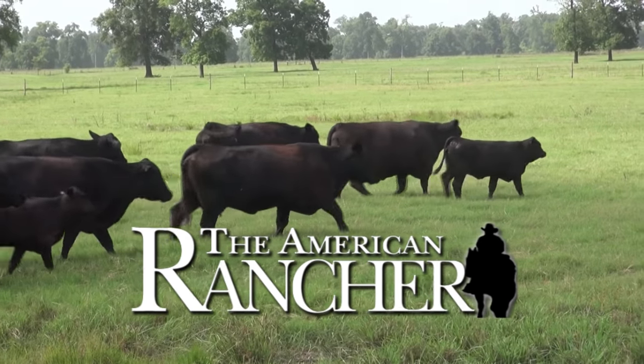Welcome back to the American Rancher. The IBBA has been a leader in data collection, as evident by being one of only three breeds that currently have 100 percent of the breed on a total herd reporting or THR system. In 1995, they were the first breed association to publish ultrasound EPDs. In fact, the breed was the first American breed to have a full menu of genomic enhanced EPDs, measuring performance, fertility, and carcass.